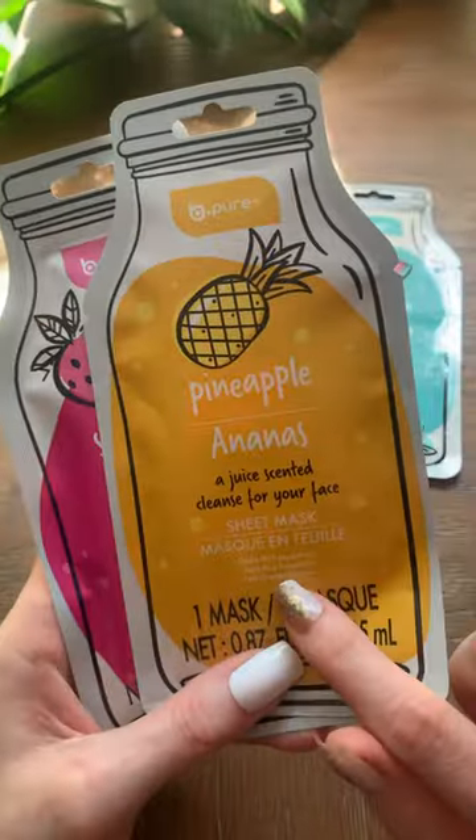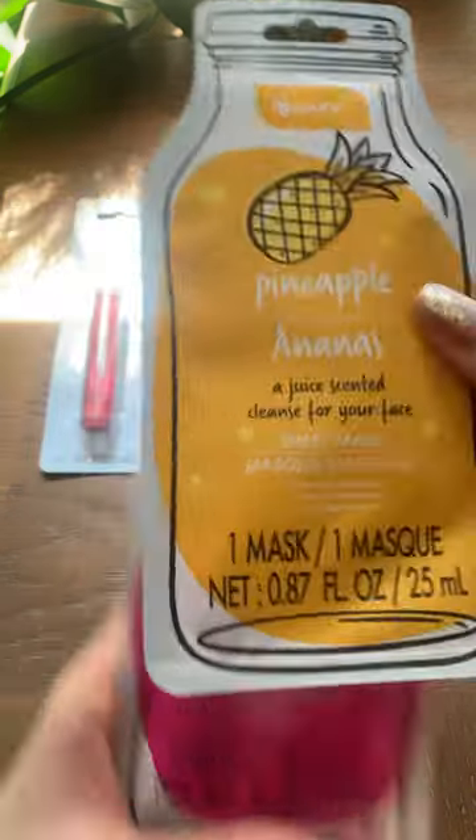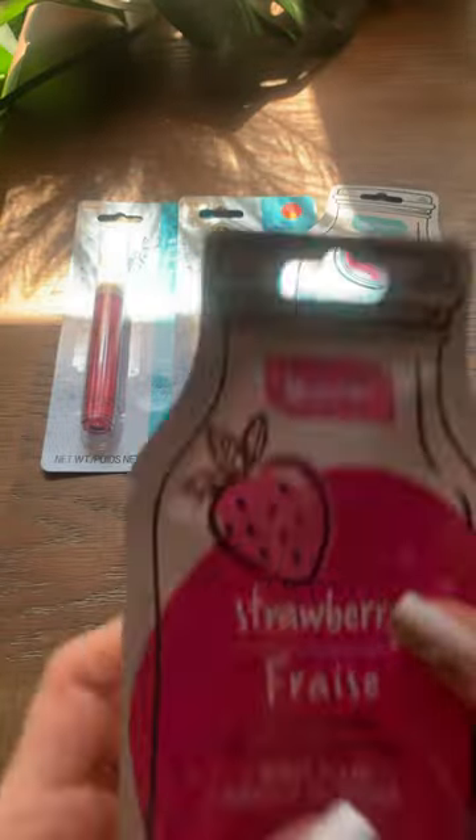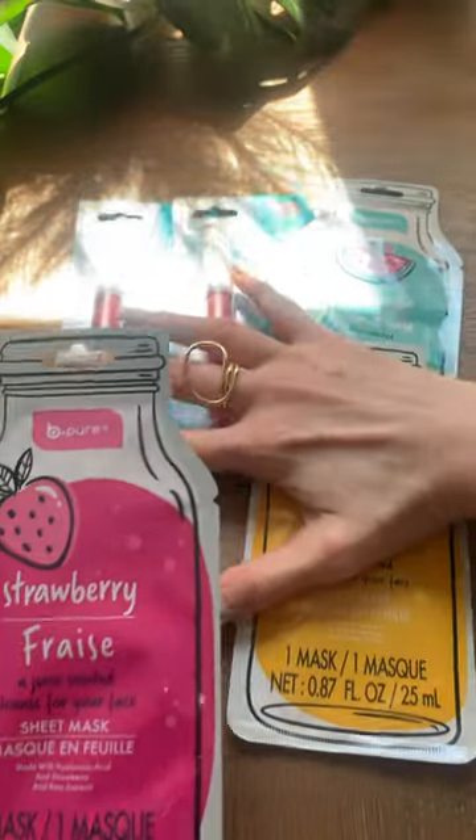We have pineapple and orange extracts and hyaluronic acid for the pineapple. We also have the strawberry and rose extracts with the hyaluronic acid.